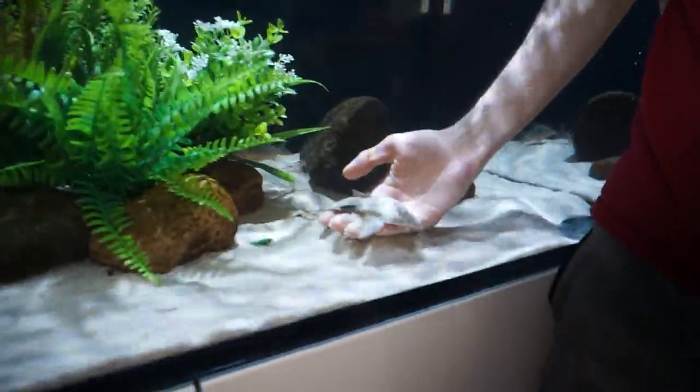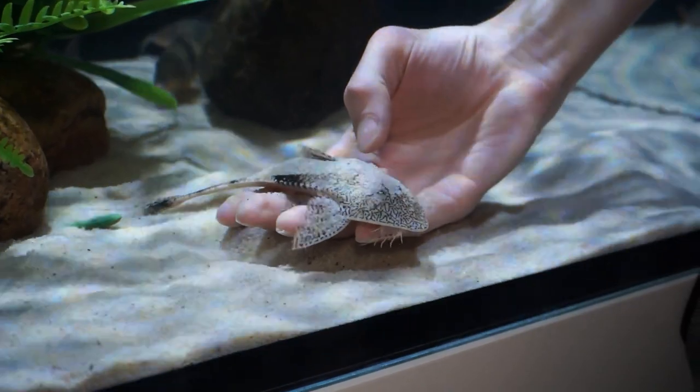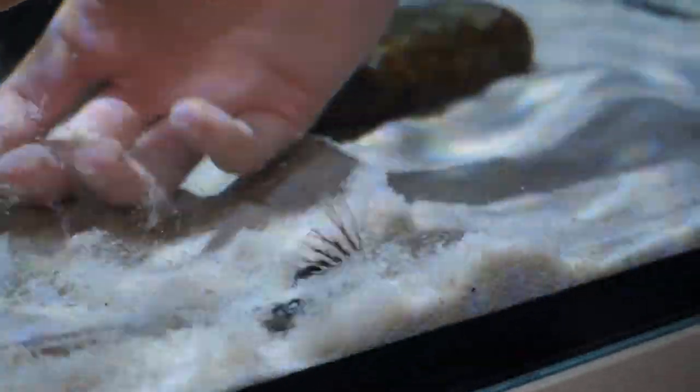The Chameleon Whiptail Cats are still here. Look at them — he still thinks he's buried because there's a little bit of sand on him. Chameleon whiptails are still available.